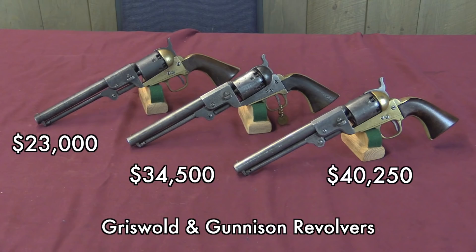Lastly, we had a trio of Griswold and Gunnison revolvers — maybe the most common of the Confederate domestically produced revolvers from the Civil War. Going from left to right: $23,000 was a generic — well, as much as there is a generic — standard Griswold and Gunnison. The middle one went for 50% more because it is an iron frame example; in fact it's the only known iron frame example. And then the one on the right went for quite a lot more because it is a presentation piece inscribed on the back strap. You can see that reflected in the prices.